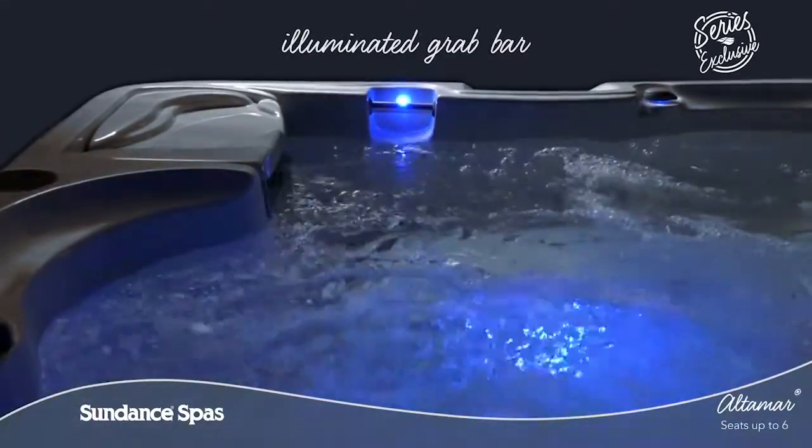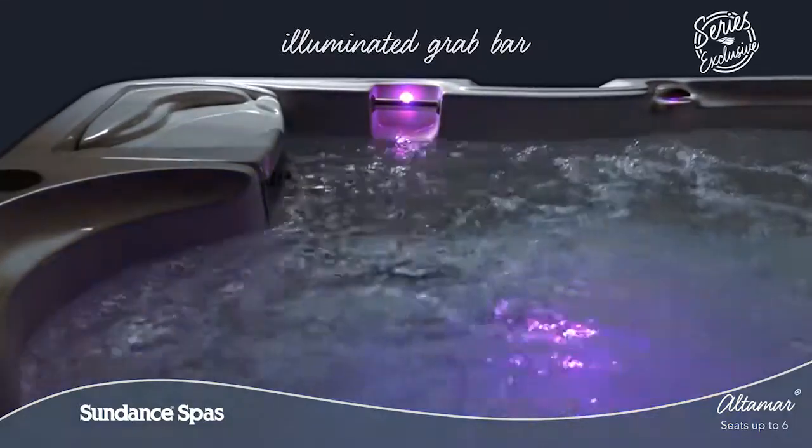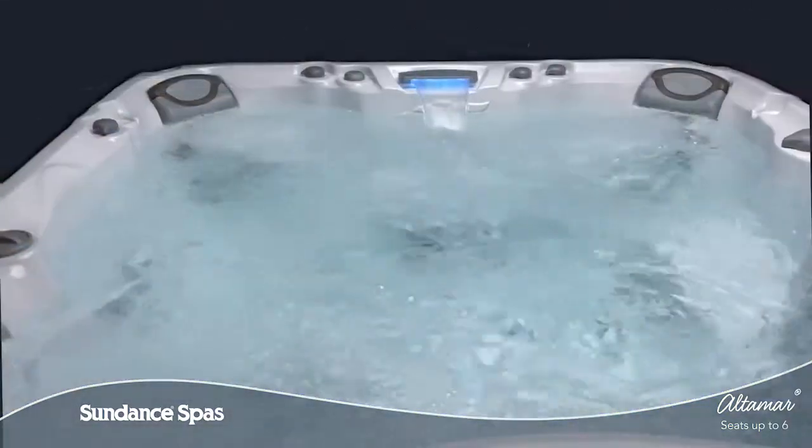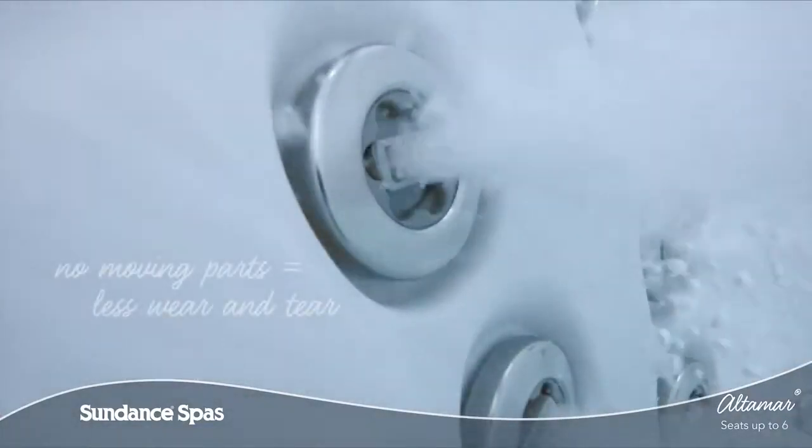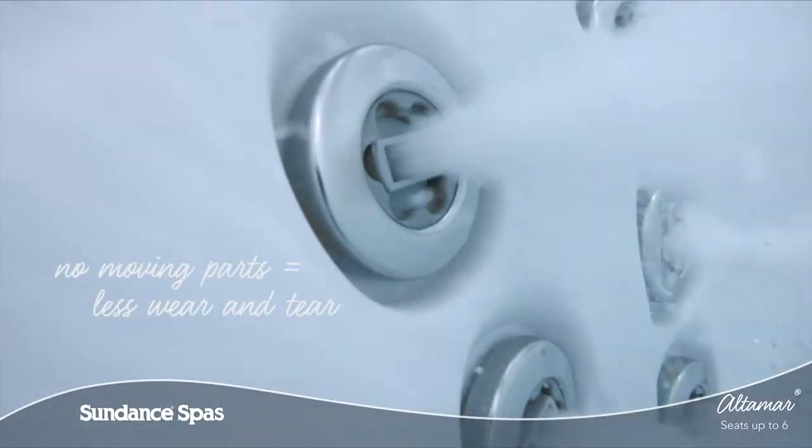From an illuminated grout bar that makes it easier for everyone in your family to enter and exit the water, to the most fluid jet variety thanks to the patented Fluid X jets crafted without using moving parts.